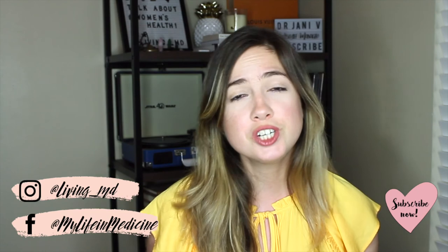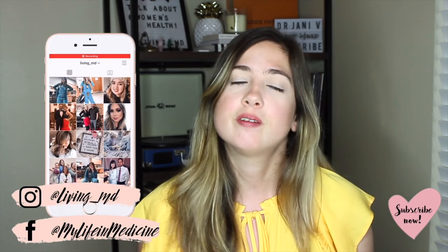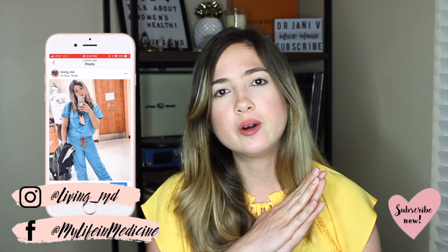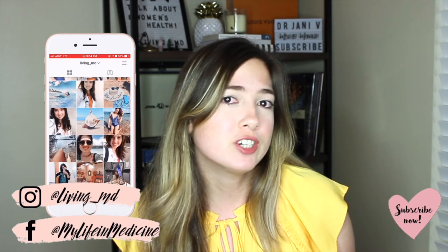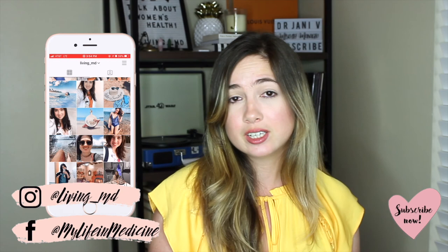Have you heard about Function of Beauty before? Let me know in the comments below. Also subscribe to my YouTube channel if you want to see more videos like this — I also make videos on life in medicine, medical school, residency, and fashion. Follow me on Instagram, Twitter, and Facebook to stay up to date. Thanks so much for watching — I'll see you all in my next video!